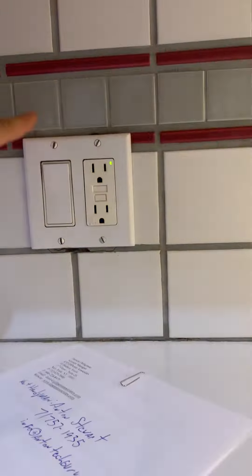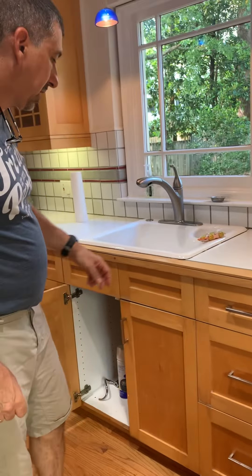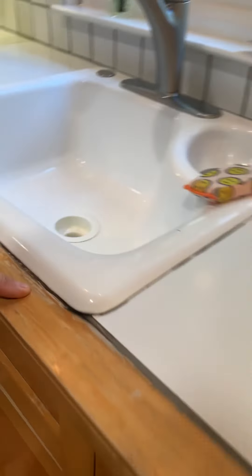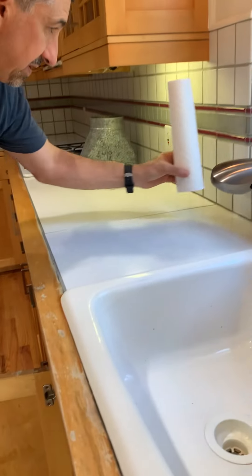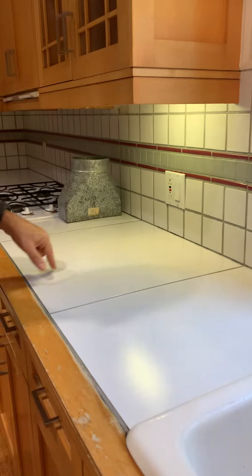There's missing grout throughout, all throughout here. You can see along the backsplash there's missing grout. There is also a cracked tile right here to the left of the dishwasher, which is to the right of the sink. Going along around the sink, you can see there's water stains and the wood is definitely damaged. And some missing caulk and missing grout along here, and also missing grout along the perimeter where the backsplash meets the countertop.